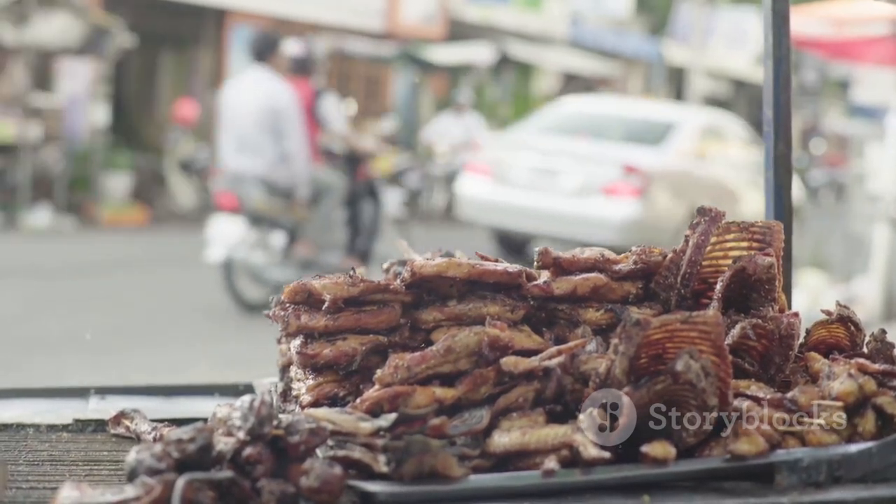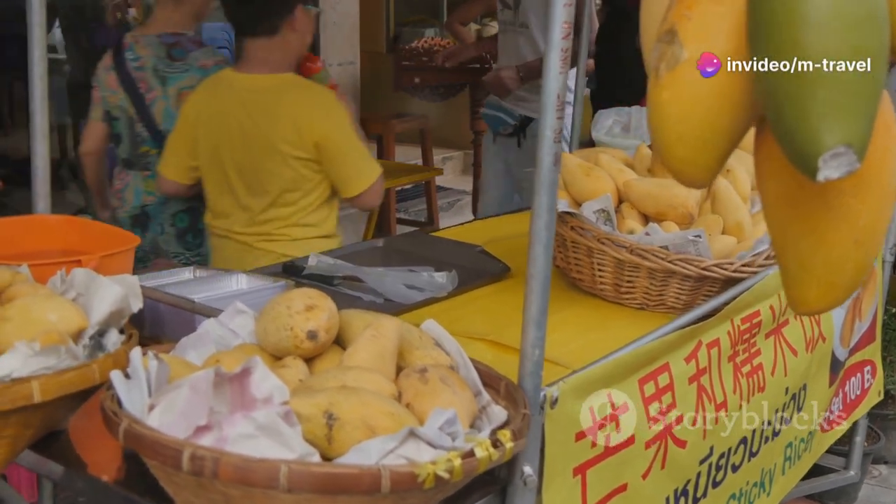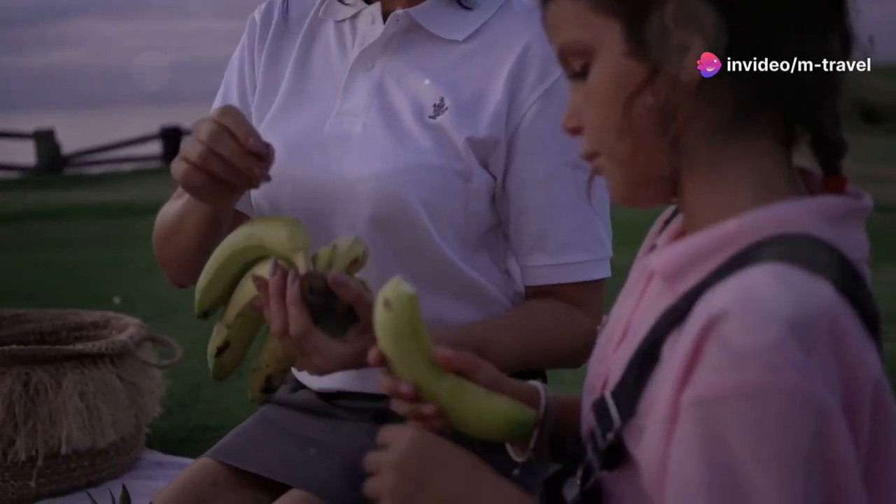Next, let's talk fruit. Cambodia is a tropical paradise and you can get a bunch of fresh fruit like mangoes, durians, or bananas for only $1 to $2. Perfect for a quick snack on the go.